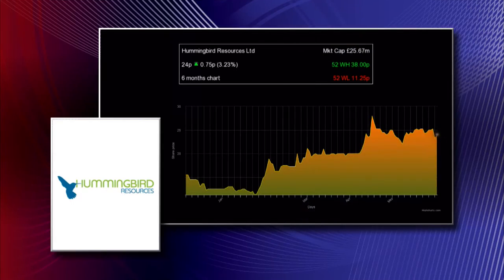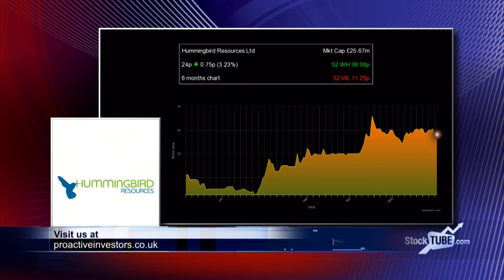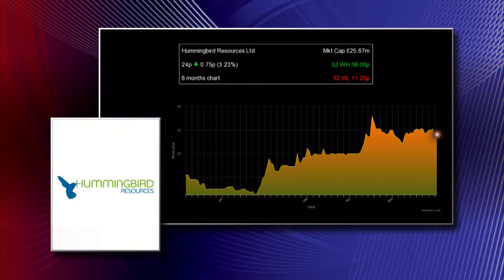Finally, there's also the Dugbe Gold Project in Liberia. What's the development upside there, and is success there dependent on the success of Yanfolila? To answer the second part first: no, it's not dependent on Yanfolila. The Dugbe Gold Project is a fantastic standalone project — a 20-year mine life producing in excess of 125,000 ounces a year, with a 30% IRR at a $1,300 gold price. It's something we will be spending more time on and making sure we update the market on the progress we've made there.